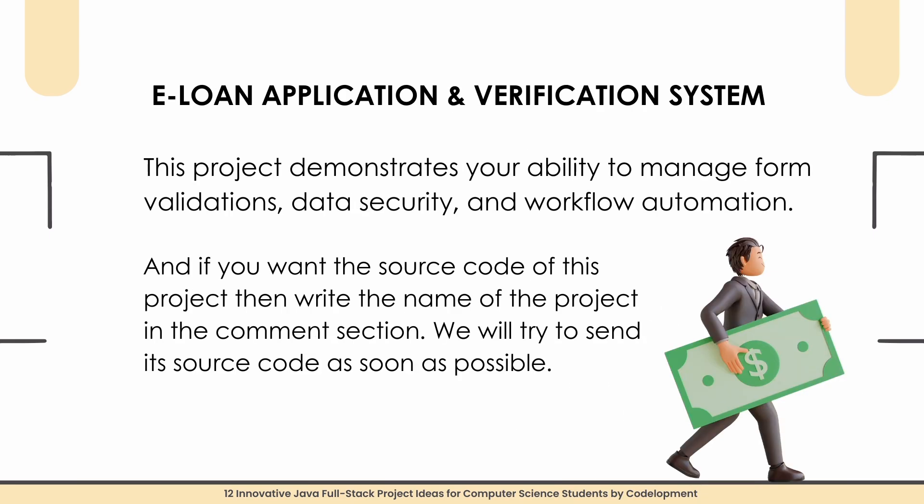Project number nine is a Loan Application and Verification System — an online portal for applying and verifying loans. Users can submit loan requests, and the system evaluates their eligibility using preset conditions. You will use Java Spring Boot for business logic and React to build the applicant interface. This project demonstrates your ability to manage form validations, data security, and workflow automation. Type the project name in the comment section if you want source code.